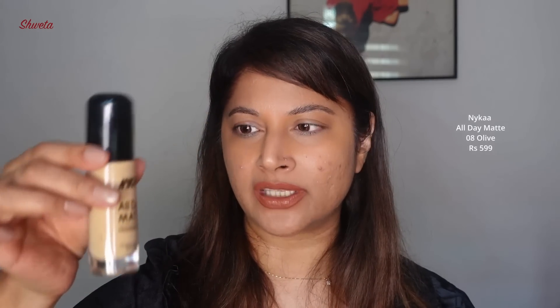I also bought Nykaa's All Day Matte Foundation — I reviewed this last year and absolutely love it. I took it to the UK and wanted another one. I'm in shade 08, and I'm leaving for Goa next week so I may need a shade darker when I'm back. It's a great budget-friendly foundation that doesn't oxidize too much — mix a few drops of niacinamide serum before applying. It works for dry, combination, oily, and acne-prone skin.